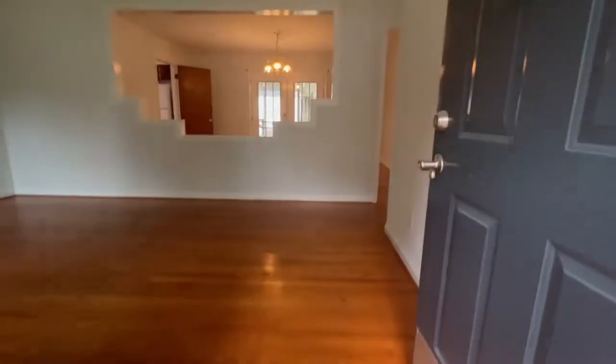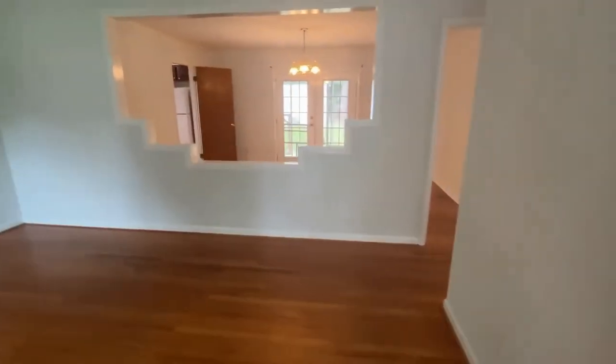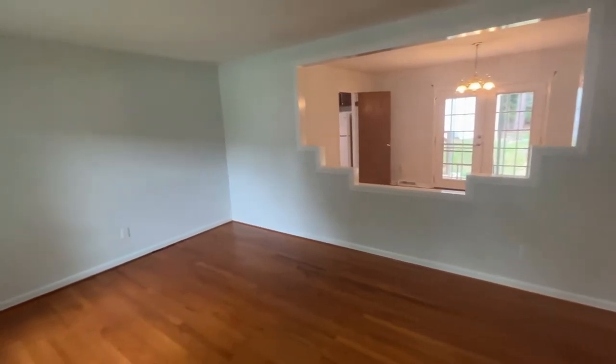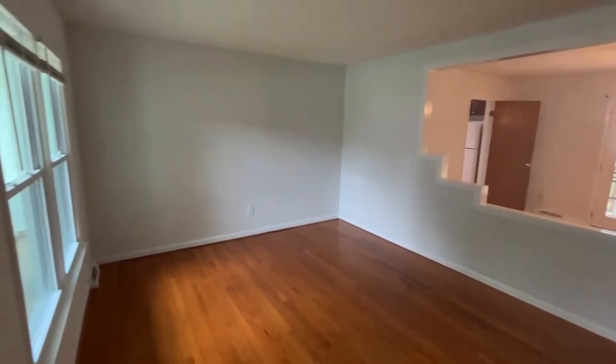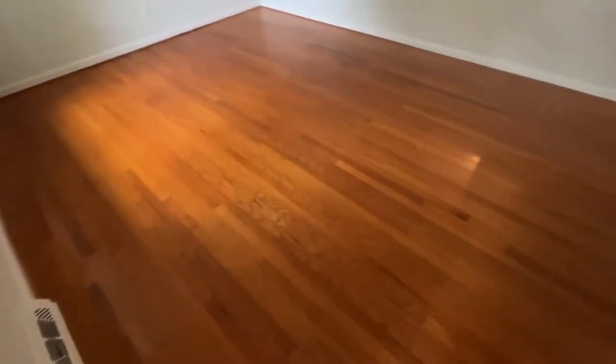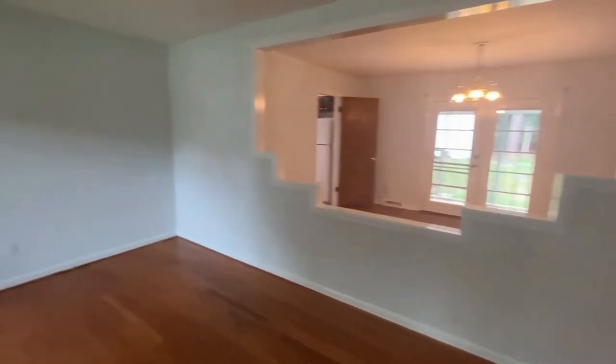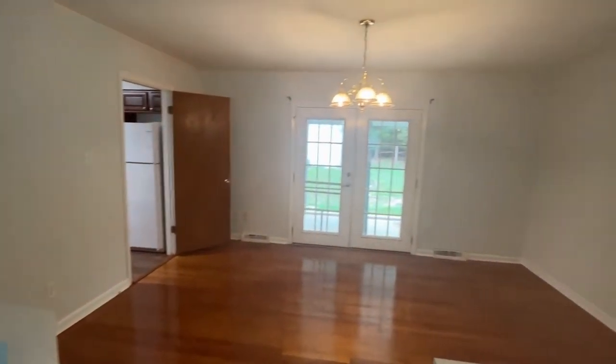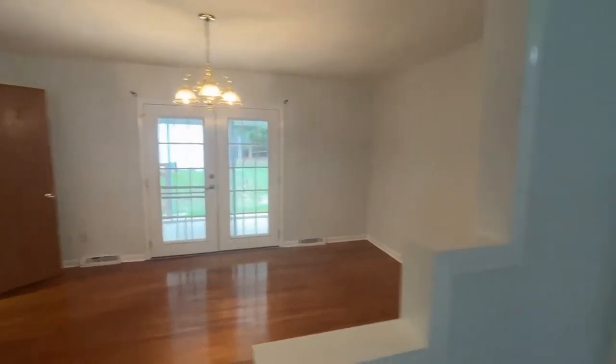As we step into the home, we come into a living room area with neutral colors and gleaming floors. Notice the beautiful opening and windows for natural lighting. This opening in the wall is a beautiful feature — it gives you that open area feel.